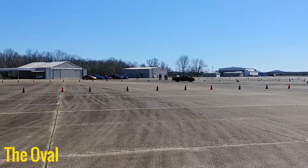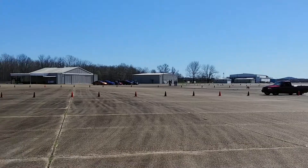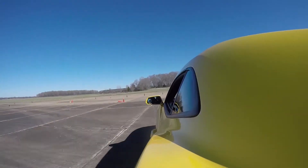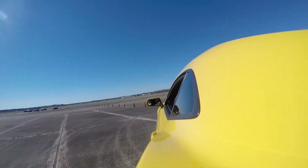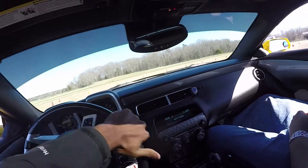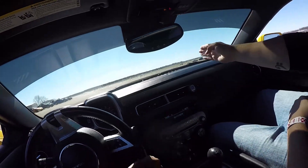The oval track was the hardest for me and was all about getting acquainted with taking the best racing line. A racing line is basically the most efficient path through a corner. I was having trouble training my brain to turn in early enough and staying to the outside to get the best line, but I did start to see some improvements after a few runs.